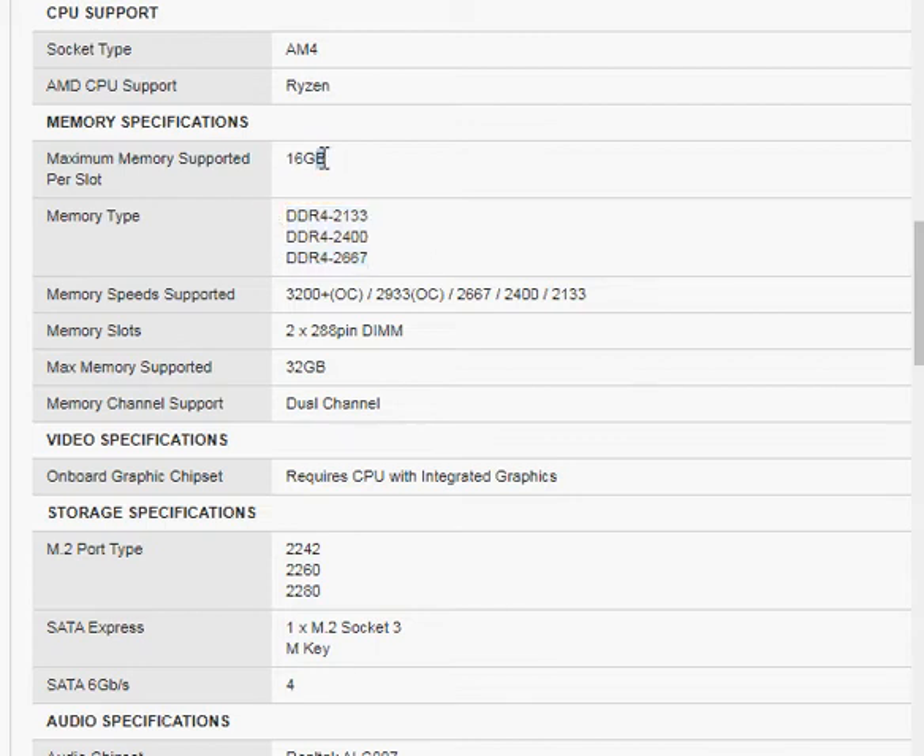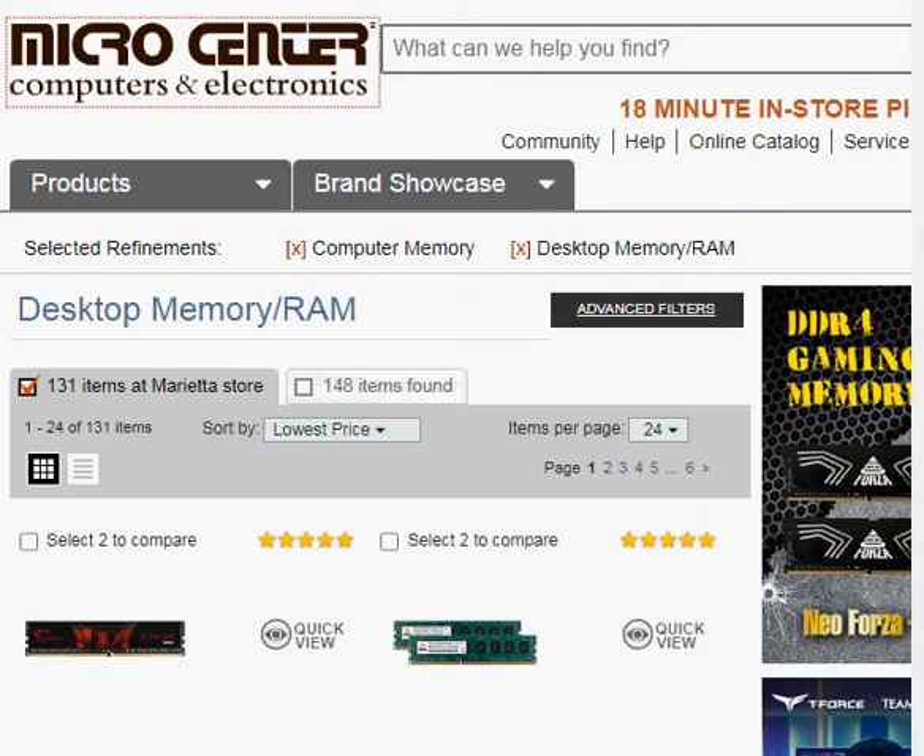You look at per slot how much can I put in, how big of a memory stick can I put in, and then also how much total can this motherboard take — which is 32 gigabytes. So we will now head over, keeping these numbers in mind — 2133, 2400, 2667 — and look at the memory on the Microcenter website.